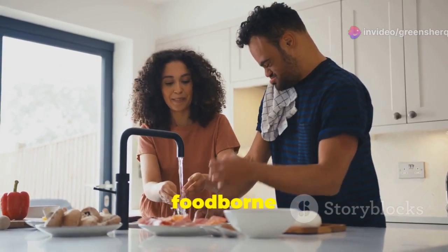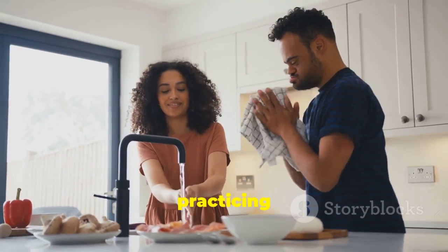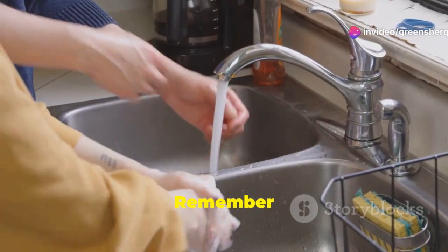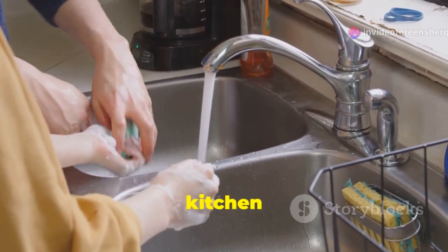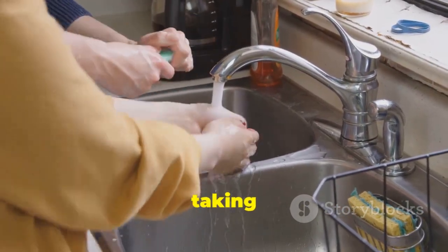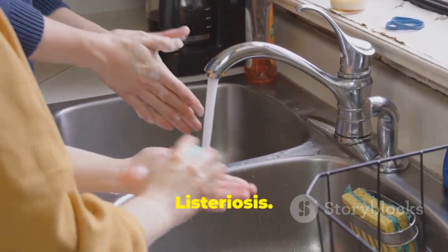Listeria is a serious foodborne illness, but by understanding how it spreads and practicing safe food handling habits, you can significantly reduce your risk of infection. Remember to wash your hands frequently, cook food thoroughly, and keep your kitchen clean. Be mindful of high-risk foods and stay informed about food safety recalls. By taking these simple steps, you can protect yourself and your family from listeriosis.